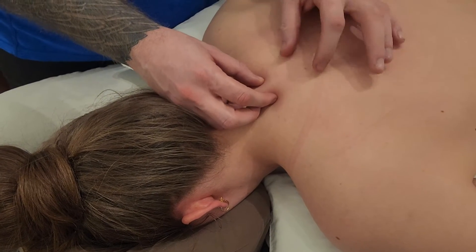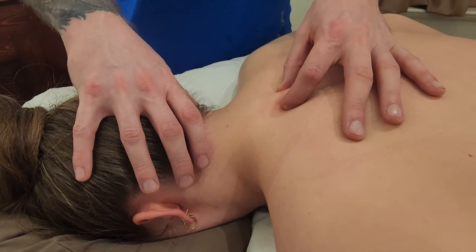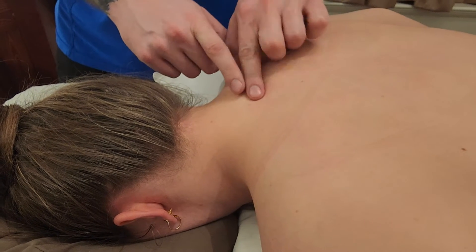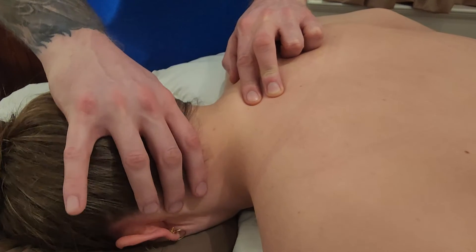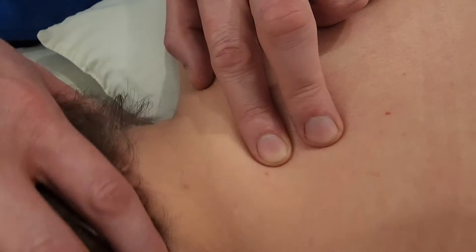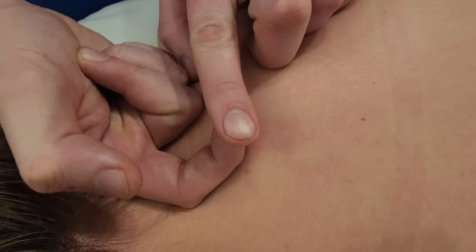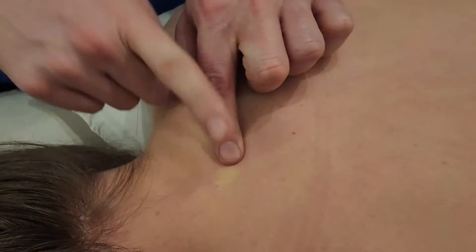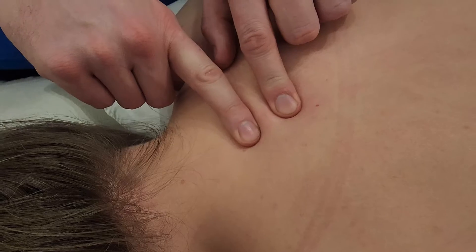Now I'm going to confirm that this is cervical 7 versus thoracic 1, and the way to do that is to rotate the neck. Because the ribs are holding thoracic 1 in place, if I place one finger on C7 and another on T1 and rotate the neck, I can feel cervical 7 moving underneath my finger while T1 remains still — it's being held in place and cannot rotate. So I've confirmed this is cervical 7 and this is thoracic 1.